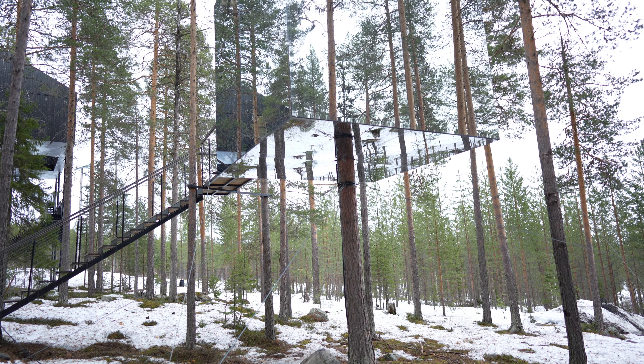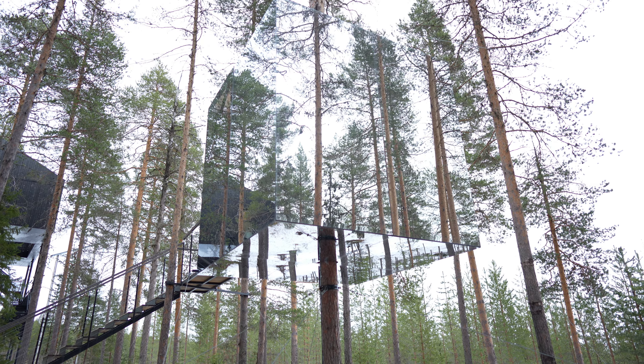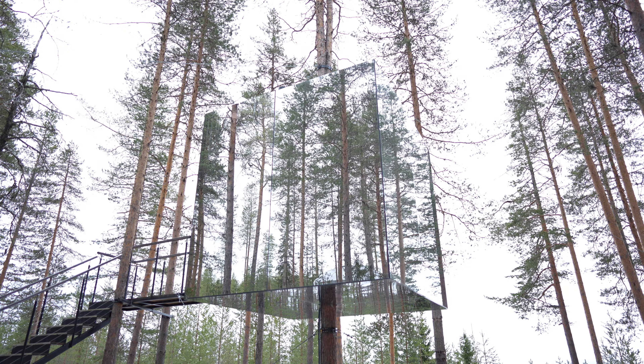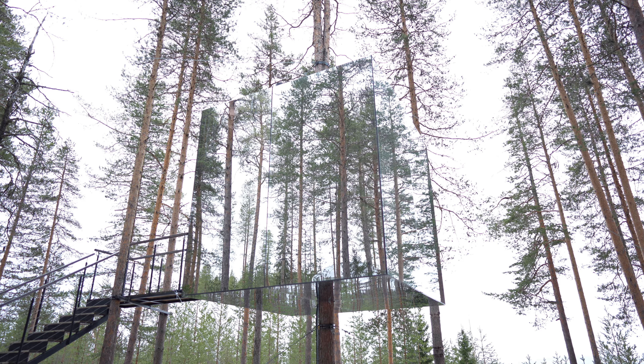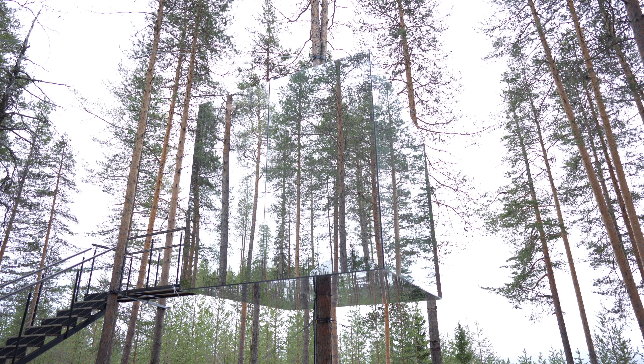Tham and Videgård are known for their contemporary approach to architecture, often incorporating natural elements into their designs. The Mirror Cube perfectly reflects their vision of harmonizing with the environment.